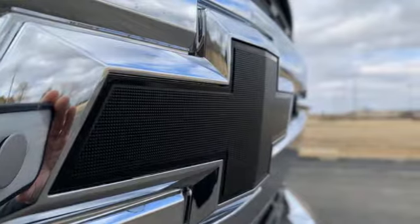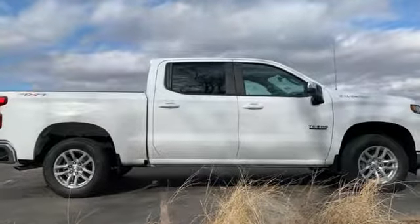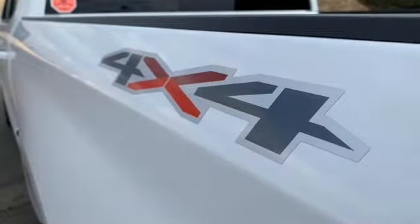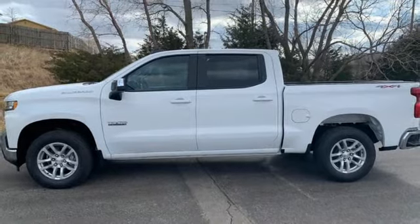It comes nicely equipped with features you'll love: automatic transmission, electronic shift on the fly, engine auto stop-start feature, trailer brake controller, and streaming audio.